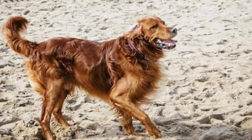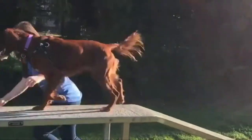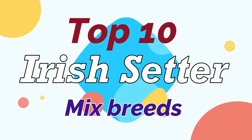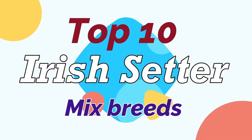The Irish Setter mix is a cross between an Irish Setter and another dog breed. In any mixed dog breed, the puppies can take on any combination of characteristics from one or both of the parent breeds. In this video, we will discuss the top 10 different Irish Setter mixes that you didn't know. Let's jump on it.